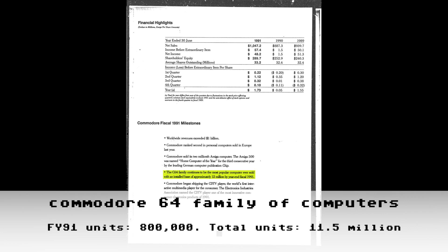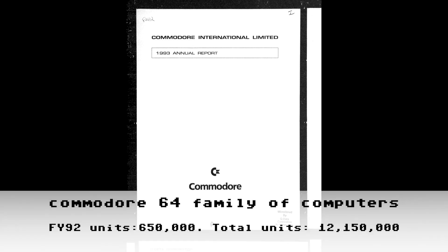In FY1991, on the very first page of that fiscal year's annual report, we find that the C64 family continues to be the most popular computer ever sold, with approximately 12 million units in the installed base — implying another million sold in FY1991. However, the FY93 report will reveal actual unit sales of 800,000 in FY91. I've removed the 300,000 roundup from the previous fiscal year and used the actual unit sales of 800,000 for FY91, making our running total 11.5 million instead of the approximately 12 million shown in this report.